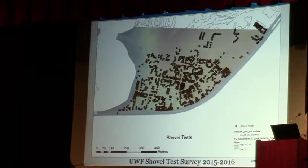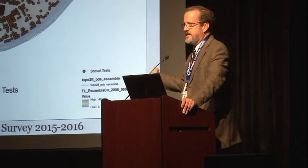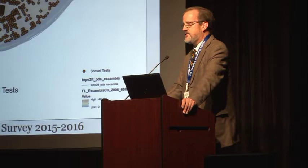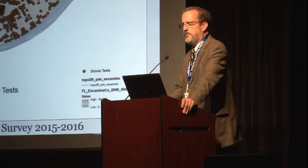The site was found by accident. It's in a residential neighborhood, and a house from the 1950s had just been demolished and cleared. A local resident who was a veteran of Judy Benz's excavations in Pensacola in the 1980s knew what he was looking for. He happened to remember that was a potential location for the settlement and found classic 16th-century olive jar and Columbia Plain majolica, which is a 16th-century type not typical for Pensacola.